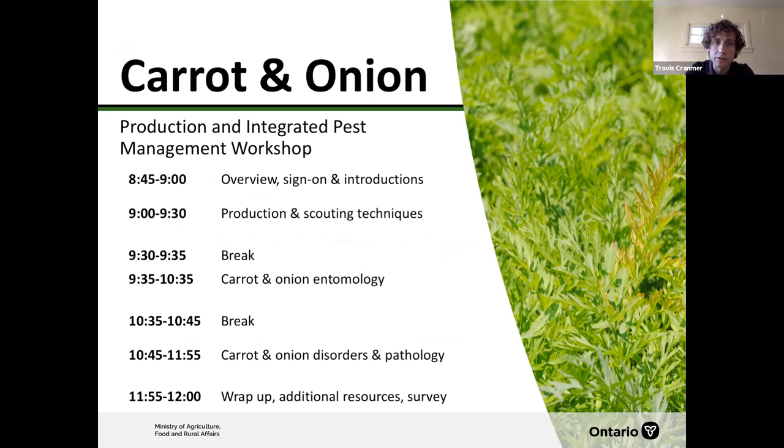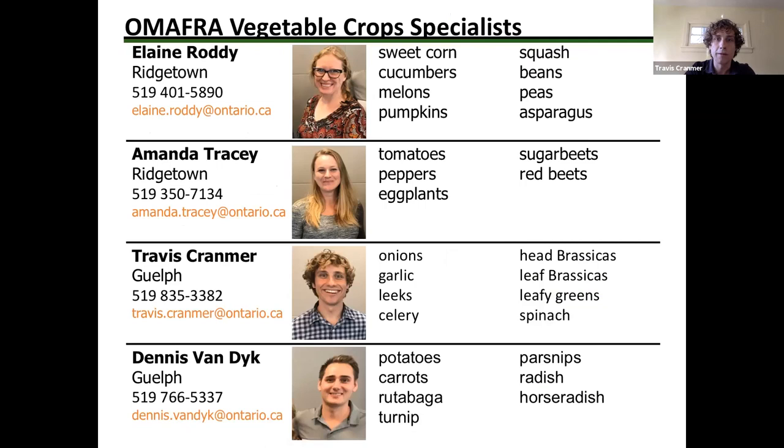We're going to be covering production entomology and pathology — there's a lot of stuff to cover before noon so let's get started. I'm Travis Cranmer, a vegetable crop specialist based out of Guelph covering Alliums, brassicas, and leafy greens. Dennis covers potatoes and root vegetables, also based out of Guelph.